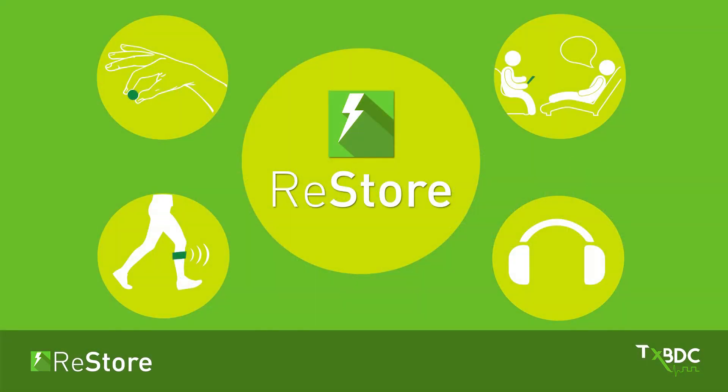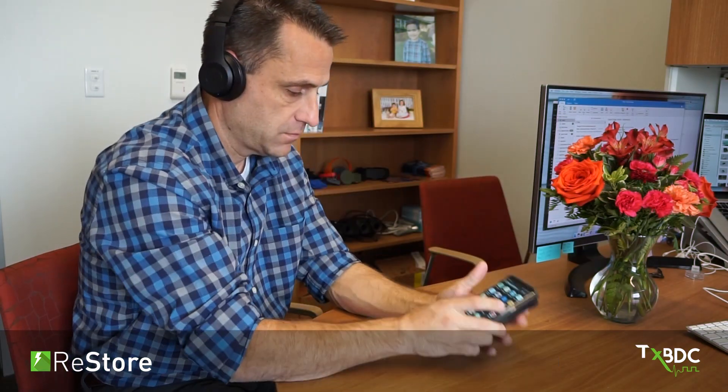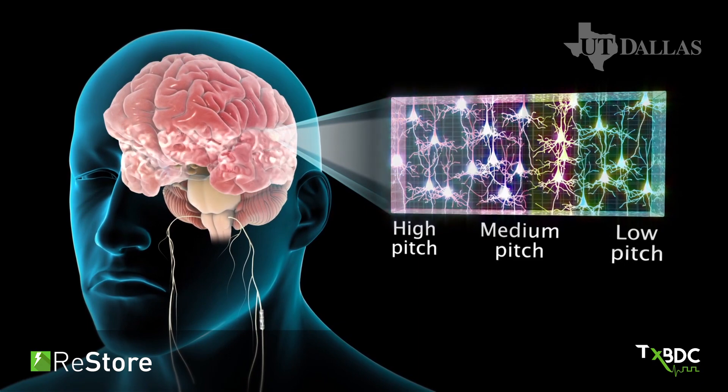For tinnitus, we have developed the RELIEF app. This app plays sounds while triggering the RESTORE stimulator. Pairing sounds with vagus nerve stimulation is used to reduce the perception of tinnitus.